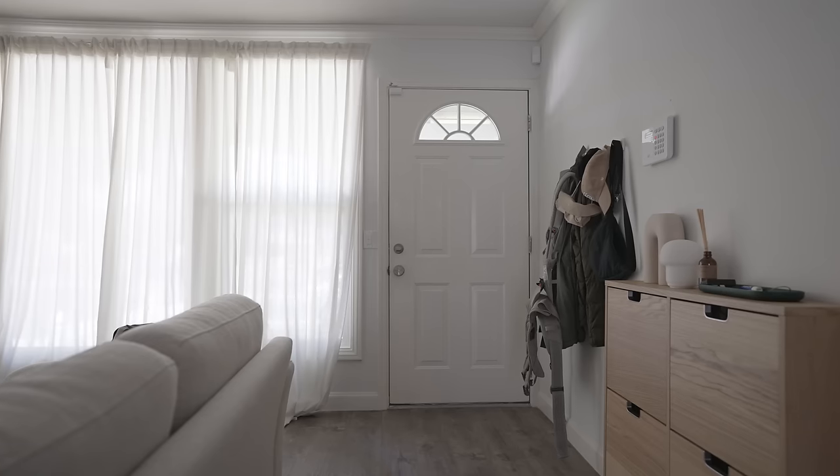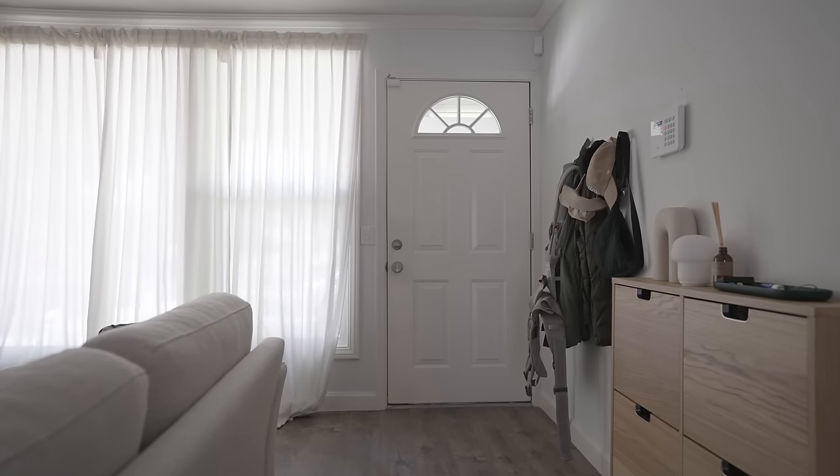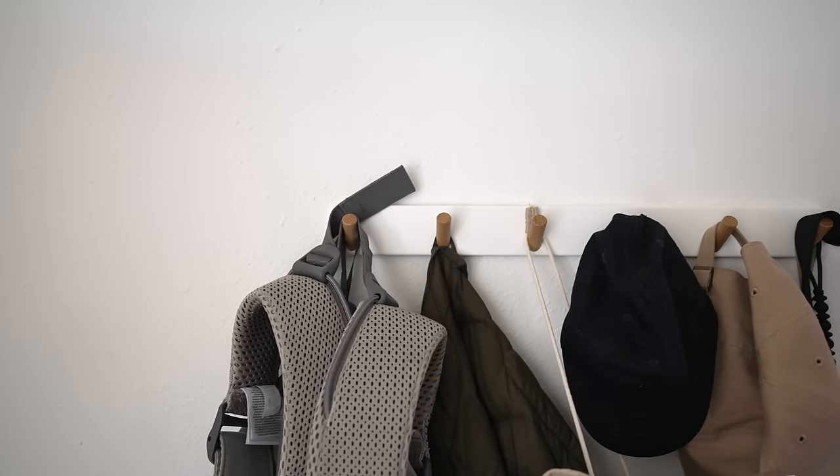We're gonna go about this tour the same way I always do it, which is kind of the sequential way we would normally use our home. So the first thing we do is enter through our front door. In our front door, you'll find our entryway slash living room. As soon as you enter to your left, you'll find a Yamazaki coat rack.